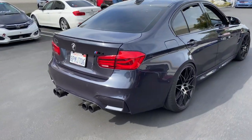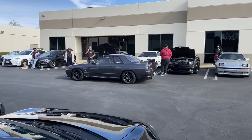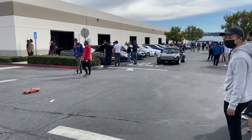They got them BBC pipes out here — R32 boys, pretty clean. Oh, wagon! Alright, this is so clean, I need this.